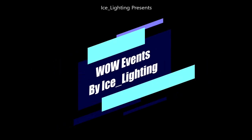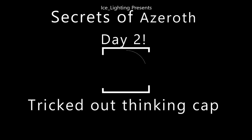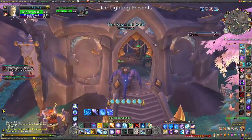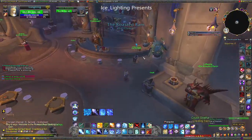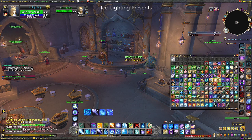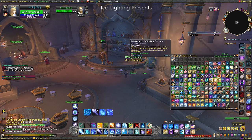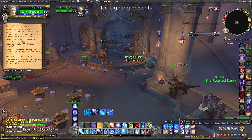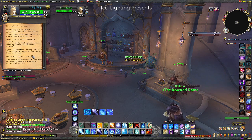Hey everyone, welcome to WoW Events by Ice Lighting. It is day two of Azeroth Secrets, and this is the Tricked Out Thinking Cap, which is a toy reward for doing this one. We're making our way into the inn in Valdrakhan. Bobby is the person we need to speak to today, and he will give you a list of things you need to get to create a thinking cap. It's a relatively simple list — it actually tells you what you need and where to get it from.